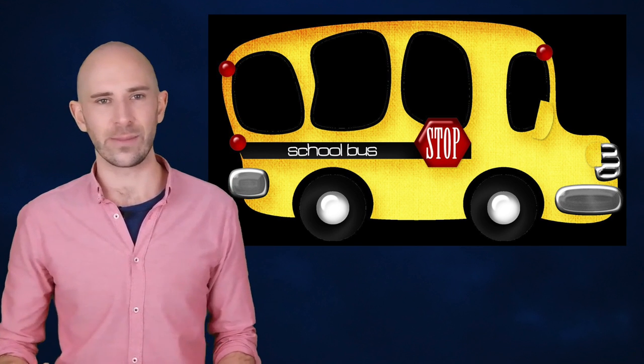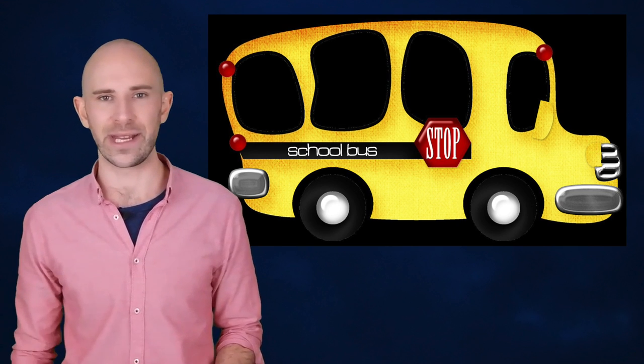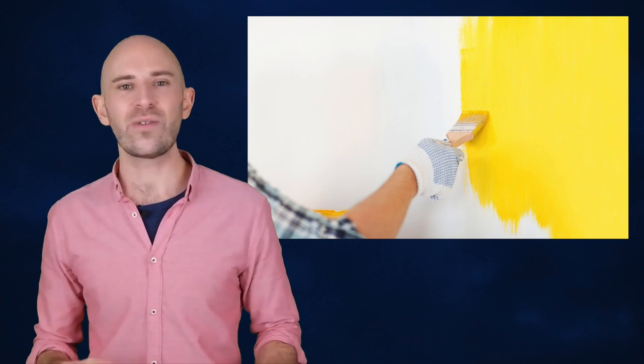Yellow is also particularly visible in the early morning and evening light when school buses usually operate. The hope was that people would see the color of the bus quickly and know to slow down and be mindful of the children on board being dropped off or picked up. Thirty-five states within the US switched to painting their buses this color soon after the conference, as did certain regions of Canada, but it wasn't until 1974 that all school buses in the United States were painted this color.